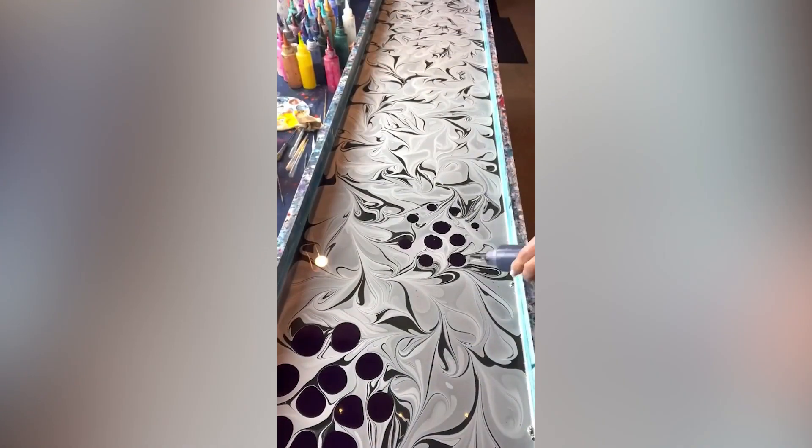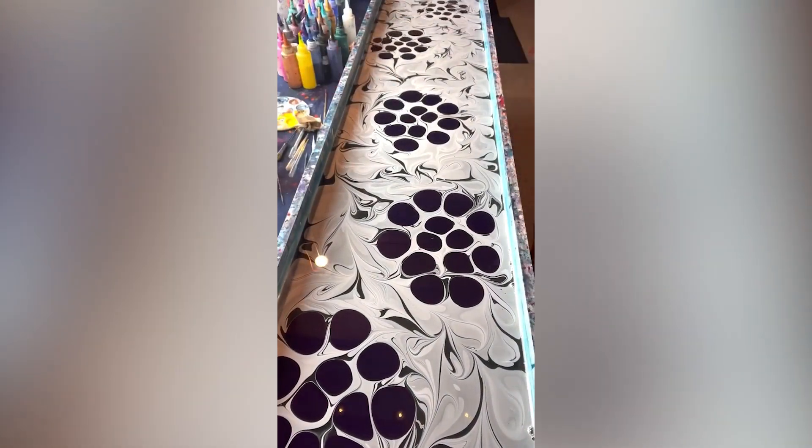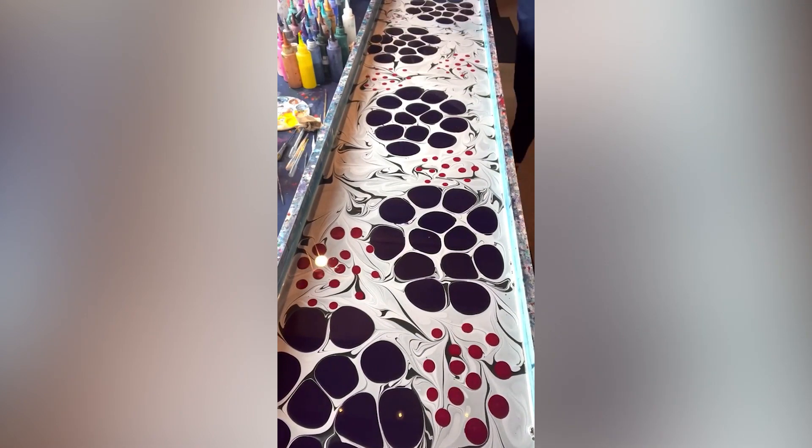This guy probably has the best job in the world. This video of him marbling the water is definitely enjoyable.